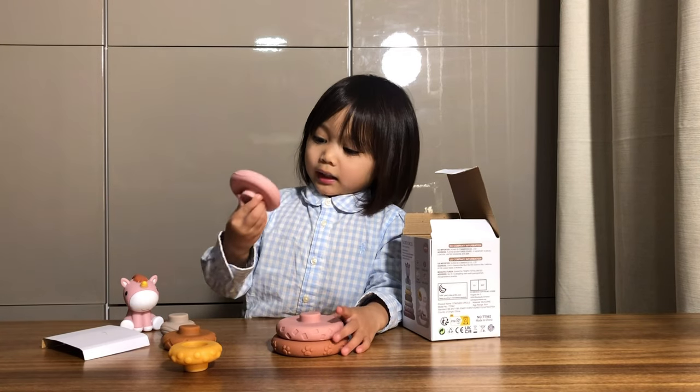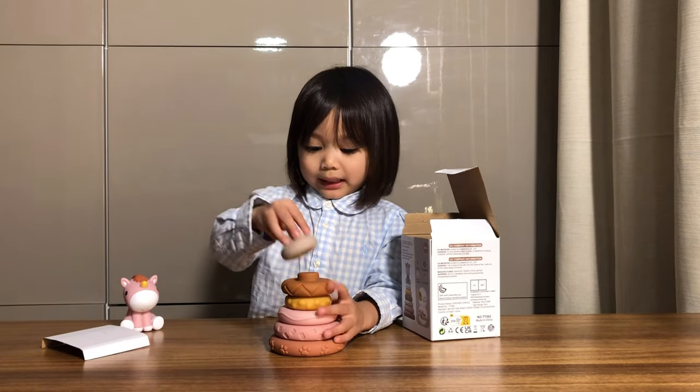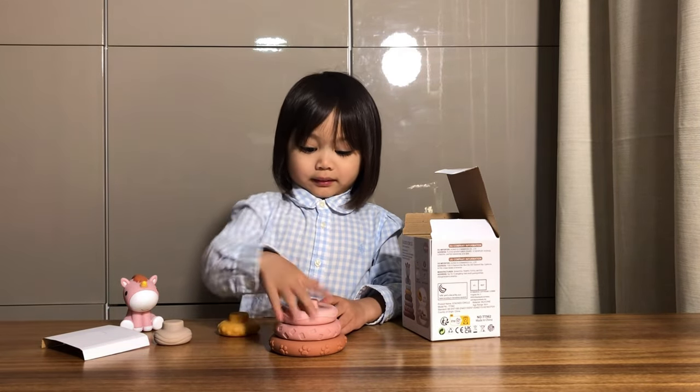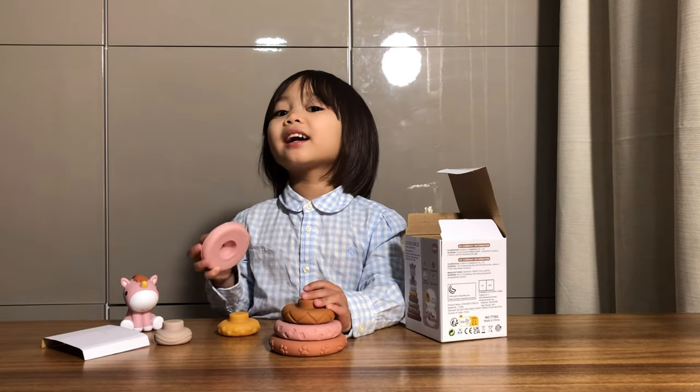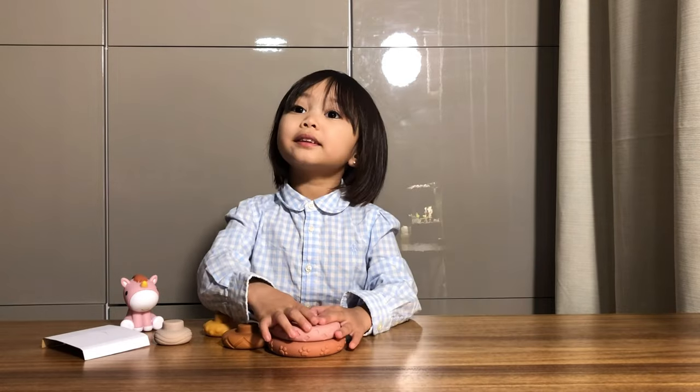These cute stacking circles can be built according to the child's ideas, or they may be stacked according to size so that the baby can learn to sort by size. And this toy can also be used as a teether for babies, which is very soft and durable.